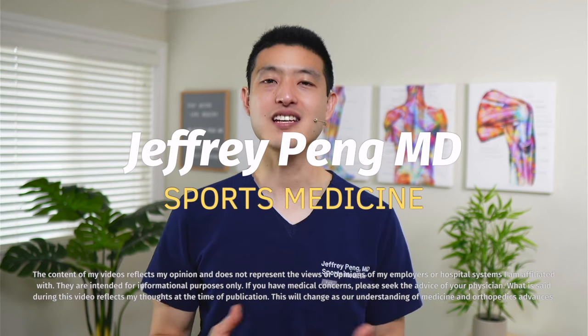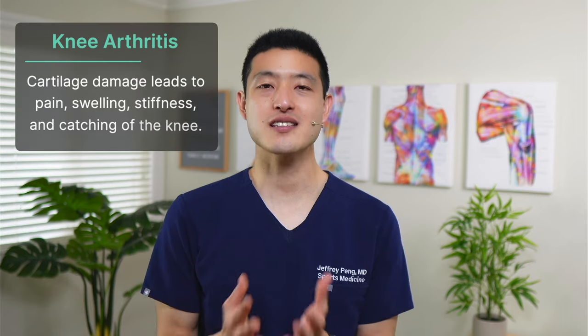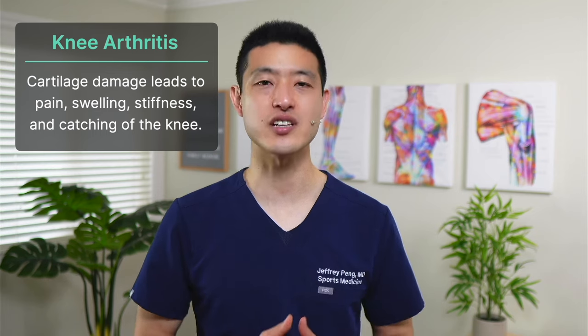Hey everyone, Dr. Jeff Peng here. Knee osteoarthritis is a condition where the cartilage in the knee is damaged and lost over time. This causes the bones to rub against each other, leading to pain, swelling, stiffness, and catching of the knee.